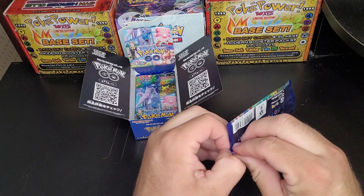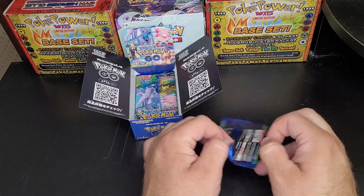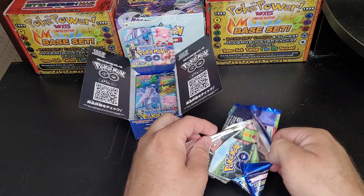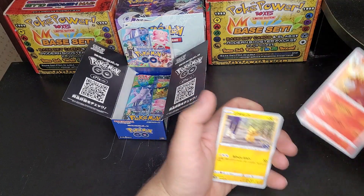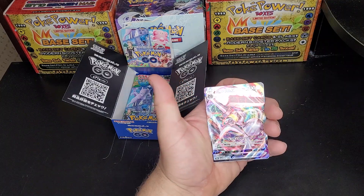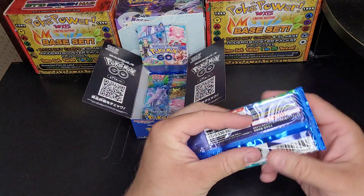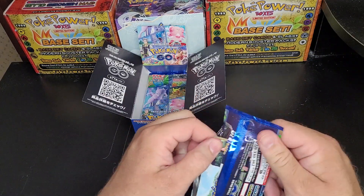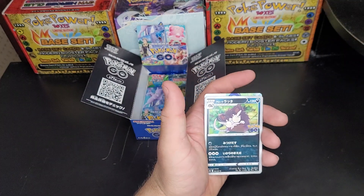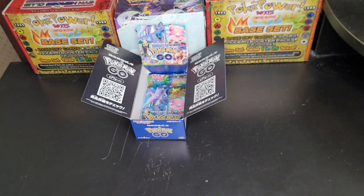My favorite set from back in the day is probably Base Set because that's what I grew up with. I liked Jungle a lot too; Fossil was fine, Rocket was cool, Base Set 2 was basically a rebrand — at the time I didn't understand why it existed. And there we go — VMAX! That's probably the best hit of the day. Zapdos is my favorite legendary — you'll never convince me otherwise. Zapdos will beat everybody no matter what. I don't even think Mew stands a chance — that's just my feelings on Zapdos. Regular EVs — two regular holo hits.